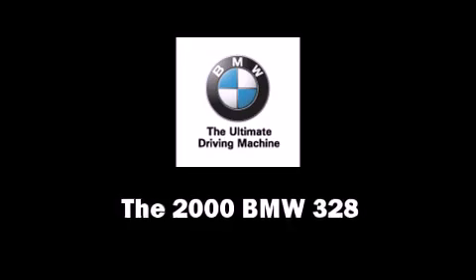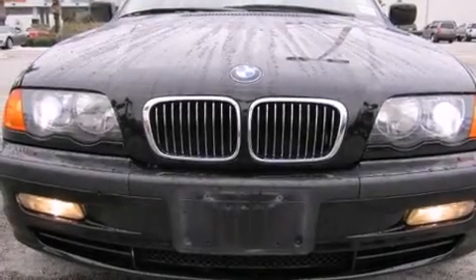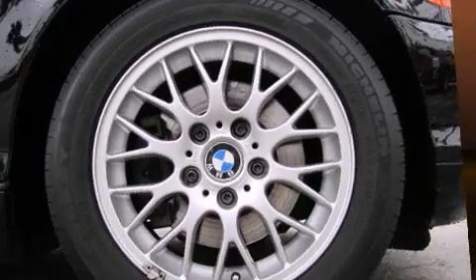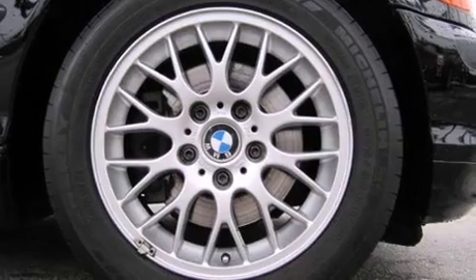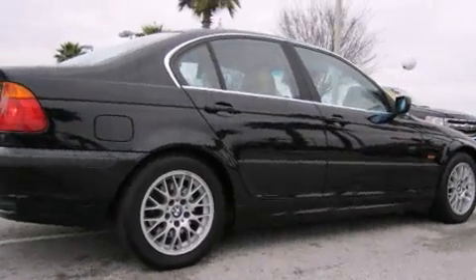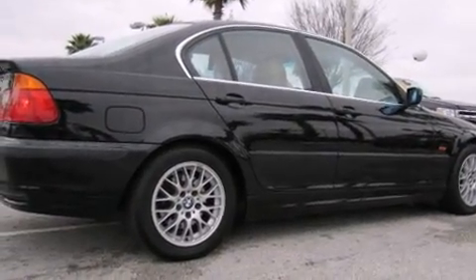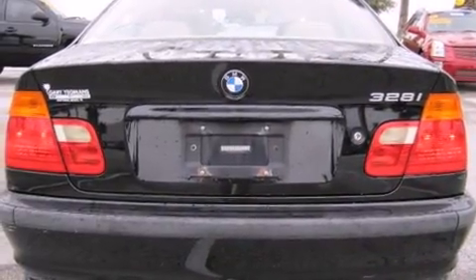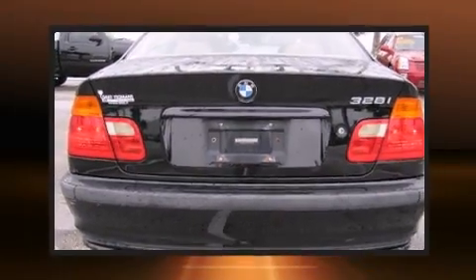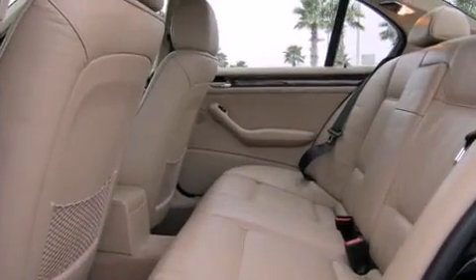Come test drive this 2000 BMW 328. This four-door, five-passenger sedan provides exceptional value. It features an automatic transmission, rear-wheel drive, and a 2.8-liter six-cylinder engine. BMW prioritized fit and finish, as evidenced by delay-off headlights.